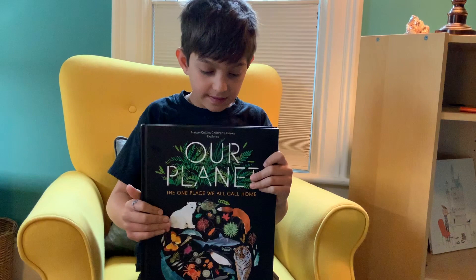Hello, this is Our Planet. It's a book about habitats that animals are in.